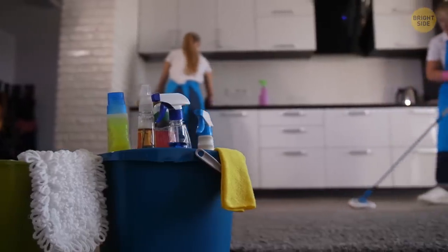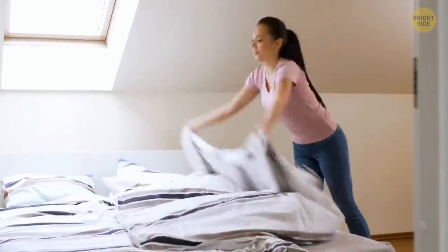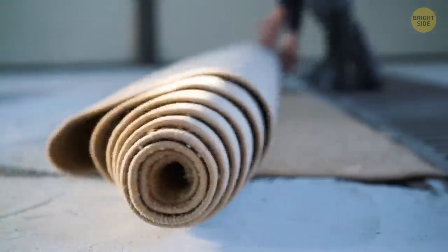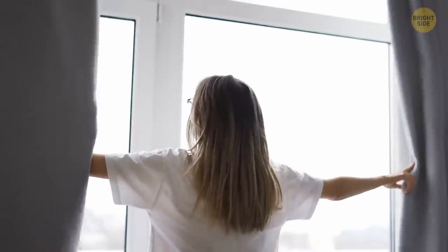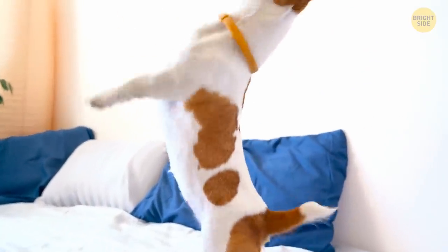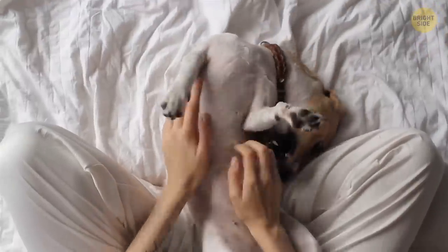Luckily, there are simple ways to make your bedroom less dusty. This includes making your bed every day and cleaning the area regularly with both a vacuum cleaner and water. You can try to get rid of carpets and unnecessary furniture and decor items that tend to collect dust. Also, pay attention to quality when you buy curtains or bed sheets — the looser the fabric, the more dirt it collects. And finally, you can ban your pet from entering the bedroom, but let's be honest, you would never do that.